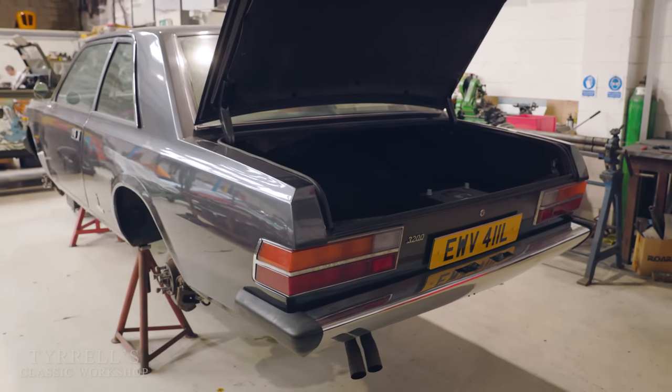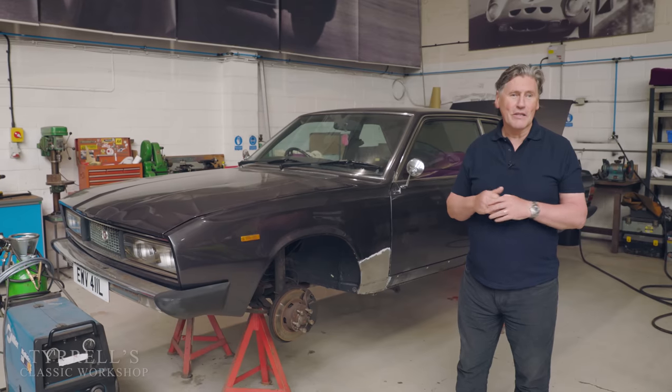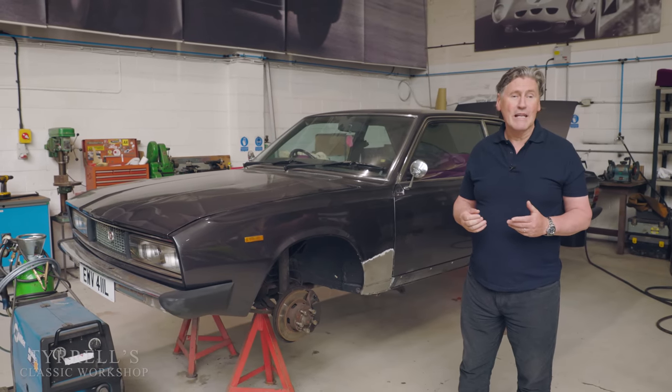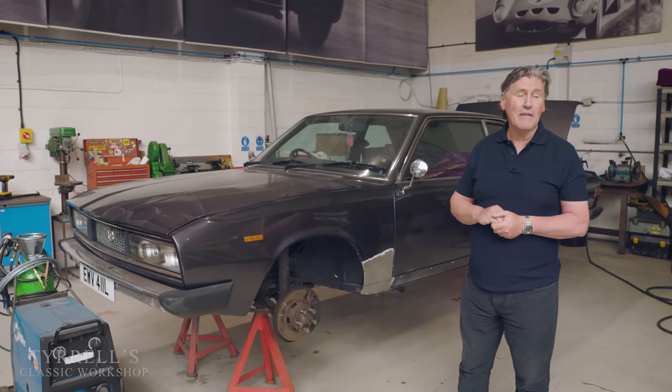More about that later. But in the meantime, that concludes another Tyrrell's Classic Workshop video. Thanks very much for watching, and we will be back with something very, very soon.